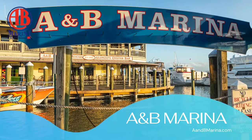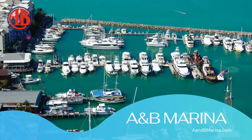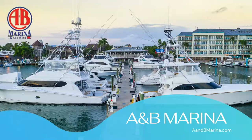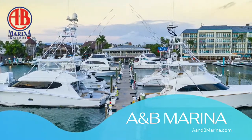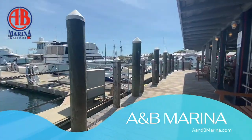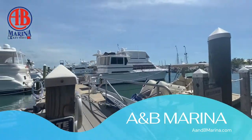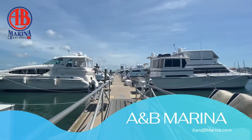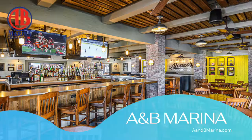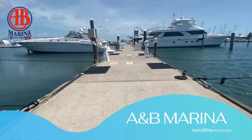AMB is only two blocks from Duval Street and steps away from shopping, dining, art galleries, and the nightlife of Key West. When docking at AMB, every slip includes WiFi, clean shower and restroom facilities, laundry facilities, and fish cleaning stations. AMB houses the Harbor Walk and an elite fleet of charter fishing boats and also parasailing. Along the harbor walk is the AMB Lobster House for fine dining with a view, and also Alonzo's Oyster Bar at the end of the ramp, featuring some of the best seafood options.